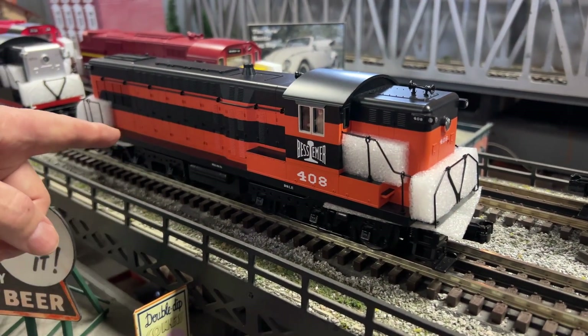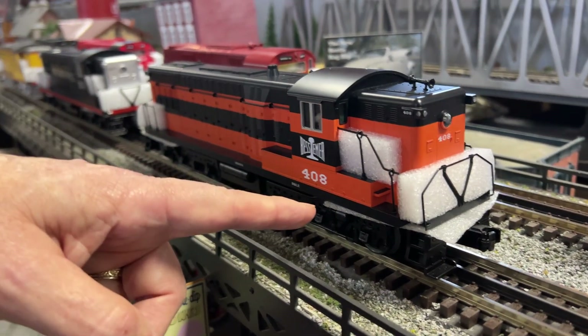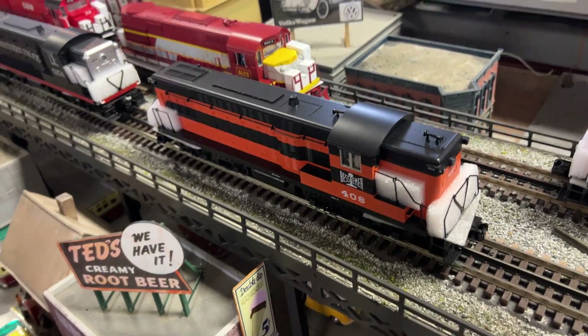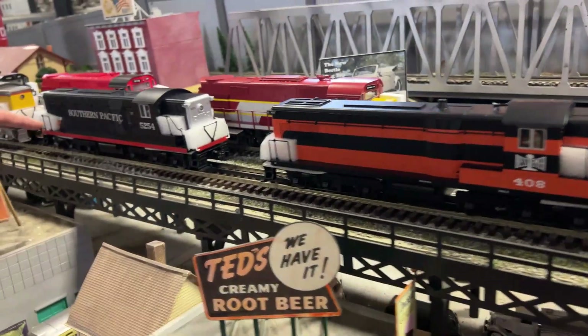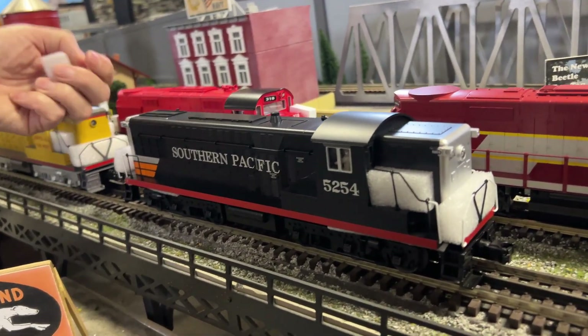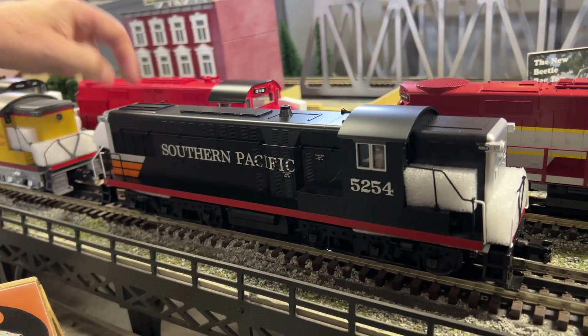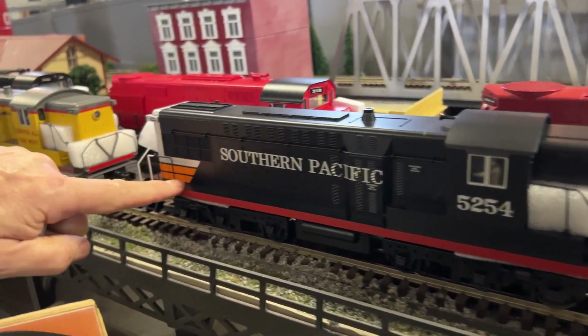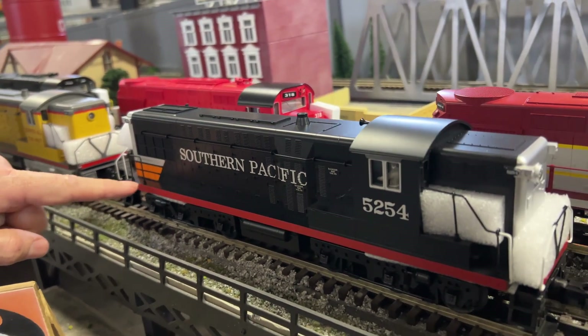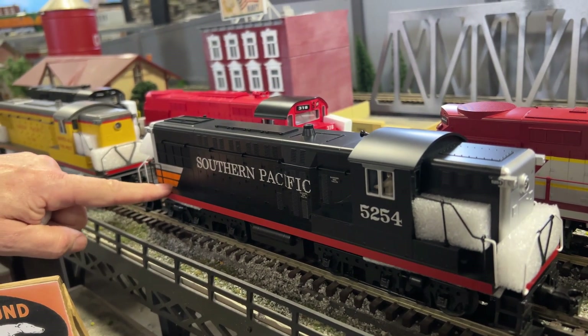Road number 408 — that's an MTH factory version. I have those in stock. And then next to that is the Southern Pacific, and we call this paint scheme 'bloody nose,' though I don't see any red — it looks more like orange. Yeah, the red is a pinstripe — there we go.